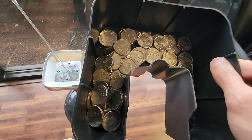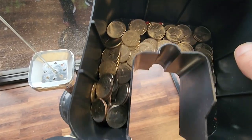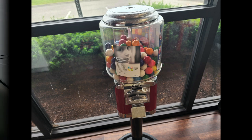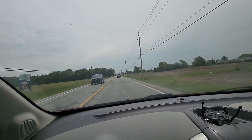This machine is usually on the slower side, but because I couldn't collect for a while, you're looking at about three months here, and we did $21.86 — which is about what I would expect.